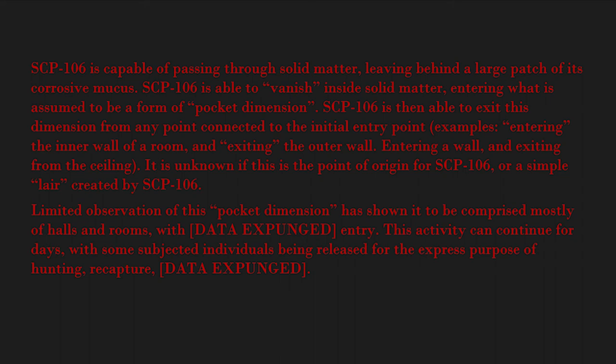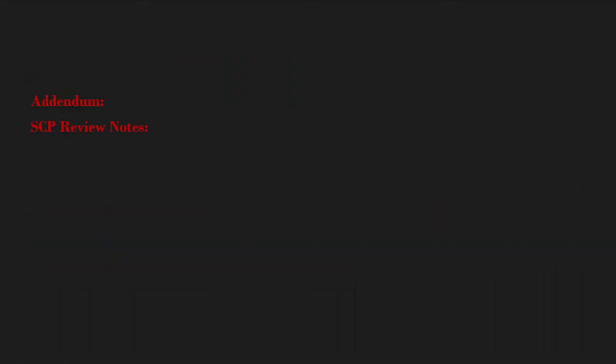This activity can continue for days, with some subjected individuals being released for the express purpose of hunting and recapture. [Data expunged.] Addendum — SCP review notes: Due to the exceedingly difficult-to-contain nature of SCP-106, it is to be reviewed every three months or during a post-breach incident.